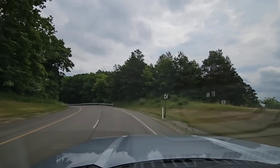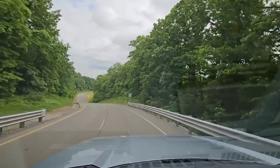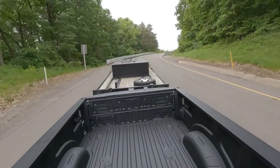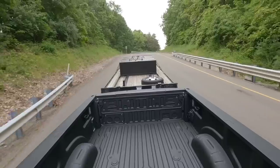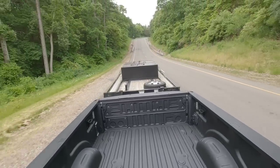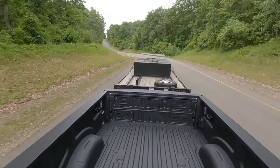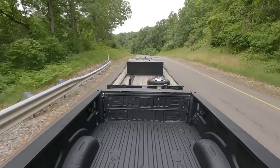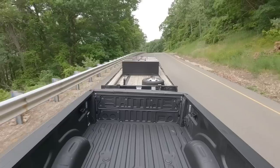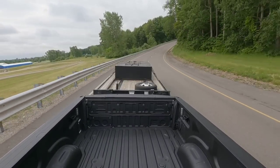Now we're going to go downgrade. I believe it's around seven percent — maybe a little bit more on this one. I'm going to tap the brake here so we can get some exhaust braking going on. So you've got 52 percent exhaust brake. Is it 3,700 RPMs — is that the redline for it? It's handling this weight very well.